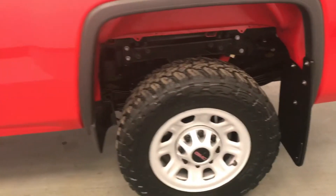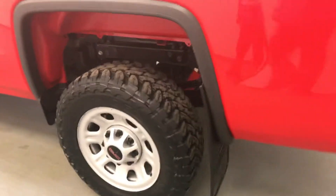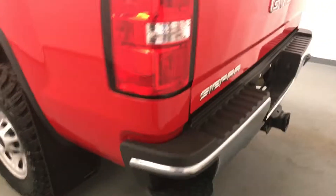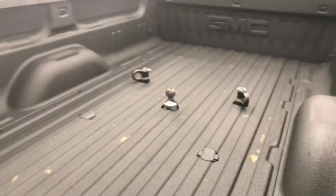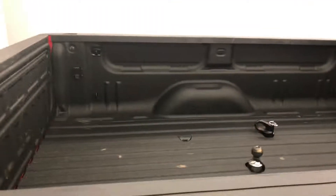Moving on to exterior features, we have 18-inch alloy rims, mud flaps, a tailgate step, backup camera, spray-on box liner, and more cargo space.